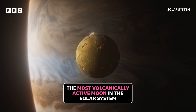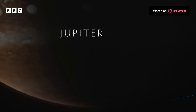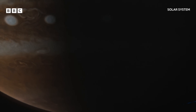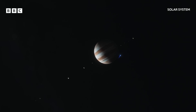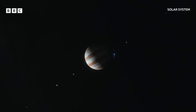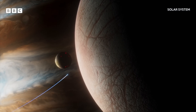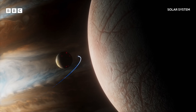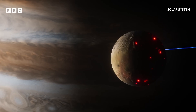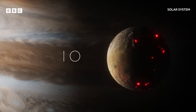Jupiter commands its own system of moons — over 90 at the last count — including one that is truly unique: Io. Io is the most volcanically active world in the solar system.